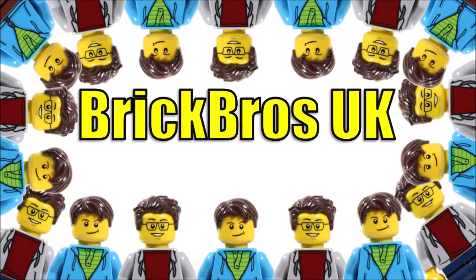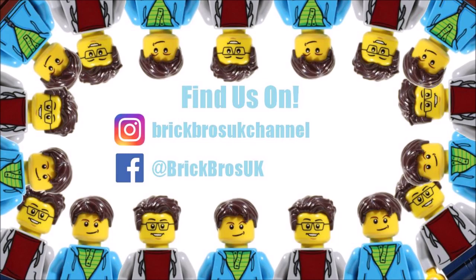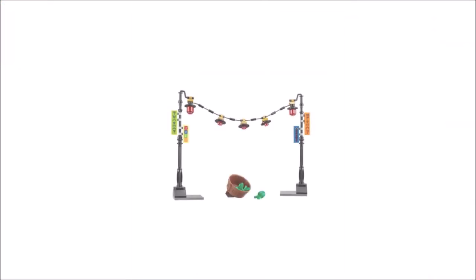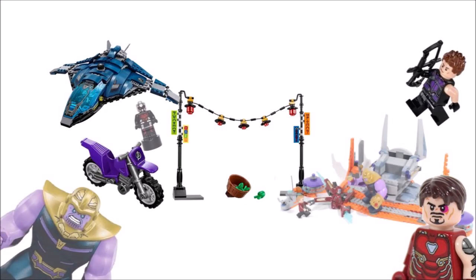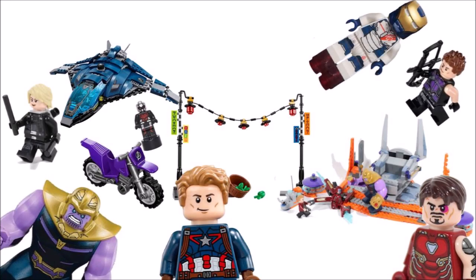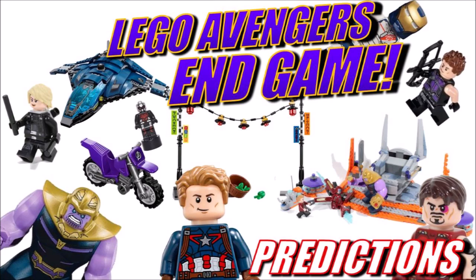Hello, it's Brick Bros UK and as many of you know, the first Avengers Endgame trailer has been released and it's pretty awesome to watch if you've been desperate to see footage of the new movie. But as far as Lego sets go there's no images to see yet, which is why we've decided to use the hero appearances, plot hints and rumours from the trailer to share our predictions on potential Avengers Endgame sets.